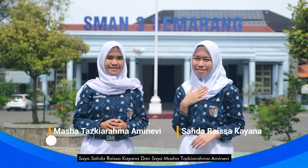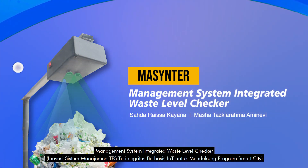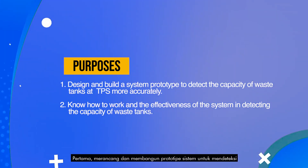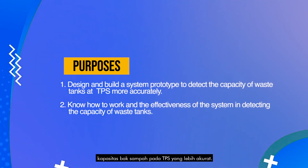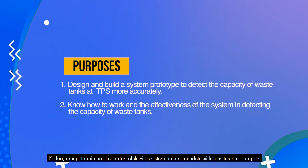I'm Sadio Raisa Kayana, and I'm Maja Deshkira Raminefi. We are about to present: Mass Center — Management System Integrated Waste Level Checker. The purposes of this research are: first, to design and build a system prototype to detect the capacity of the waste tank at TPS more accurately; and second, to understand how the system works and its effectiveness in detecting waste tank capacity.